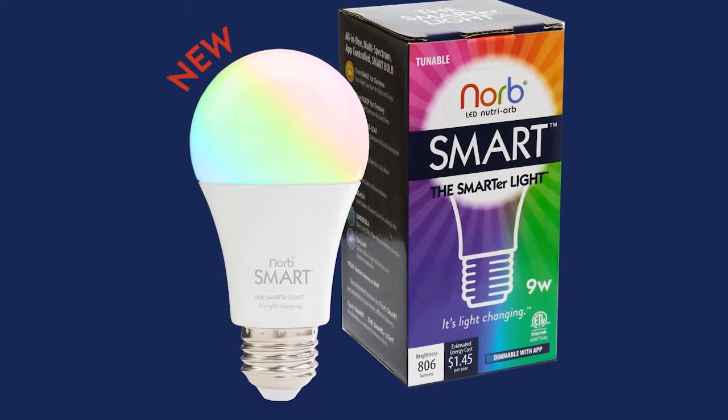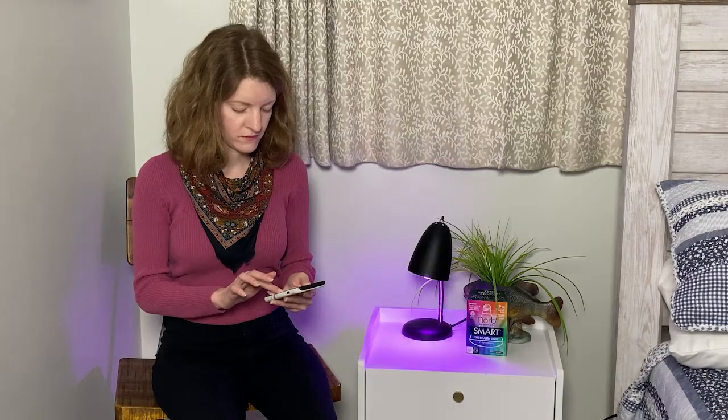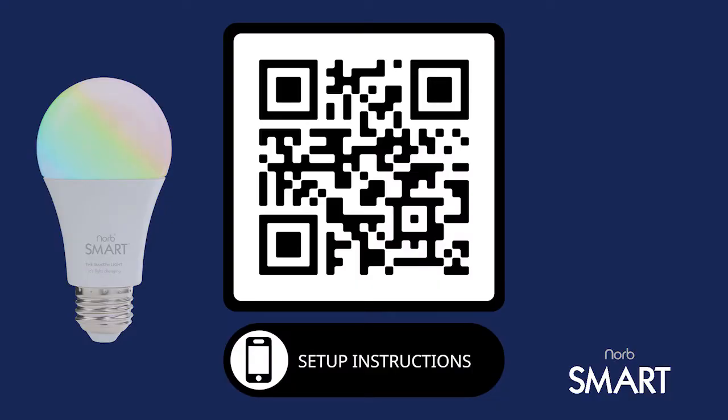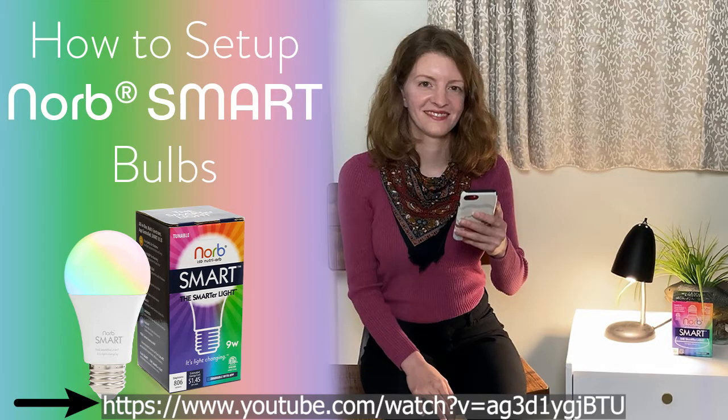Hi, I'm Dr. Anna Draws. If you're watching this video, you are probably wondering what's so smart about a NORB Smart bulb. For starters, it's easy to use and it's even got good directions — when's the last time you saw that? Visual and written instructions.